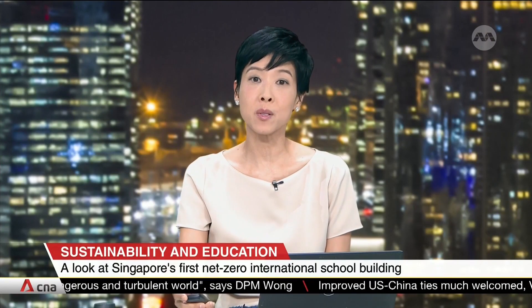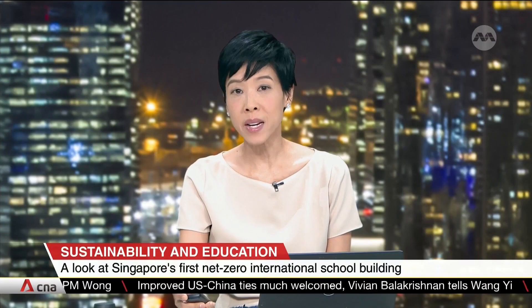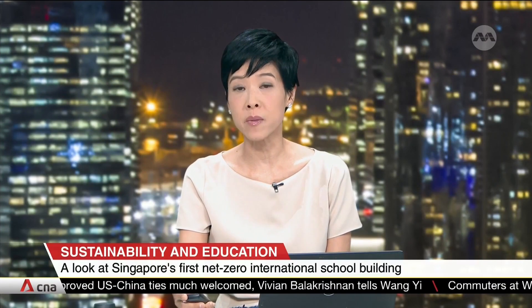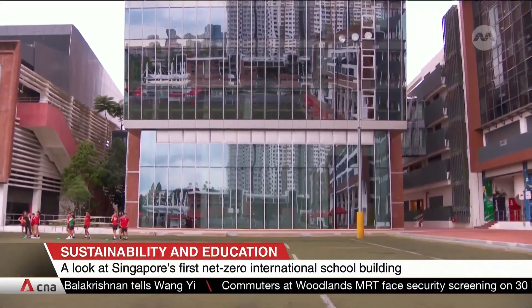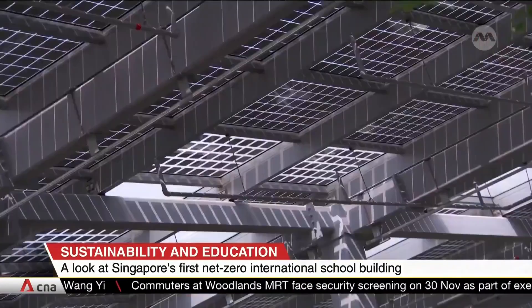Along with this fully electric cargo vessel, we also have Singapore's first net zero international school building, which also aims to empower students to recognize their impact on the environment. The seven-story building, called the Green House, is located at the Dulwich College campus in Bukit Batok.